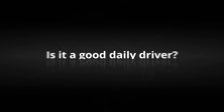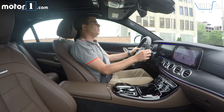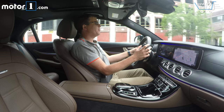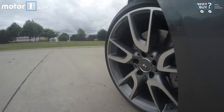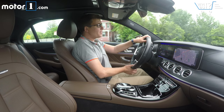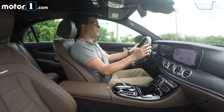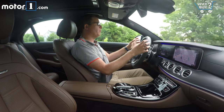Despite all the AMG modifications, the E43 still feels pretty much as luxurious as the base E300. It's very quiet inside — this car even has an optional acoustic comfort package with extra sound deadening. The 20-inch wheels are a little stiff over big bumps, but for the most part ride quality is quite supple for a performance car. In comfort mode, it's just very easy to drive, with lovely delicate steering and brake and throttle feel.